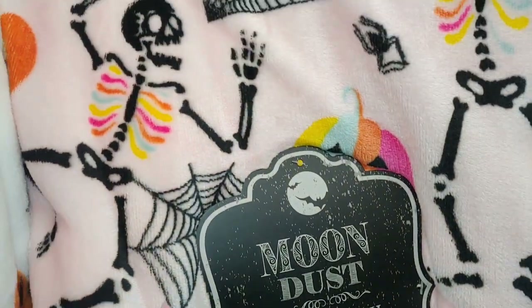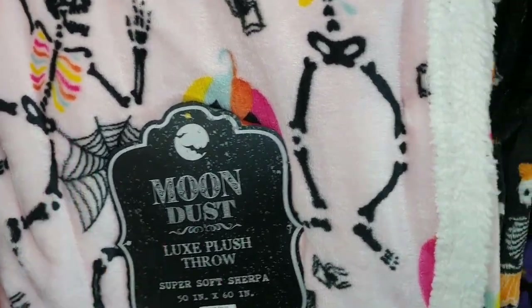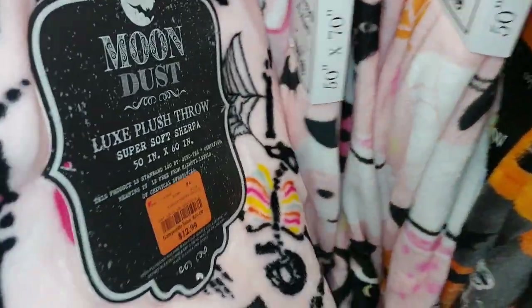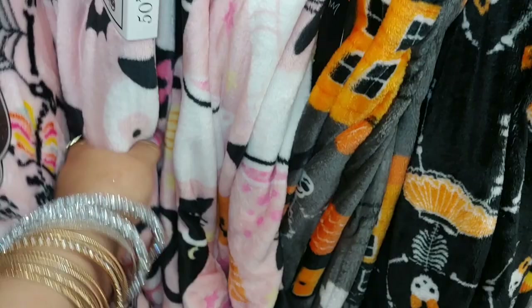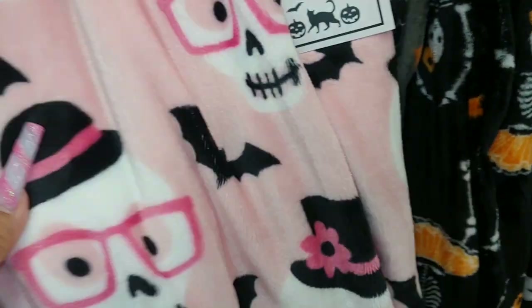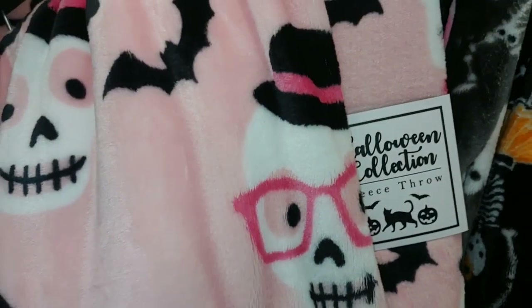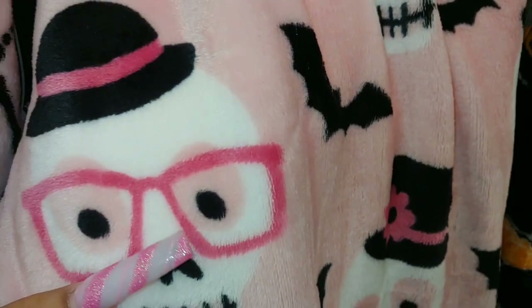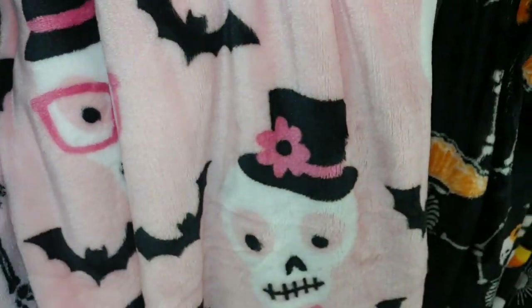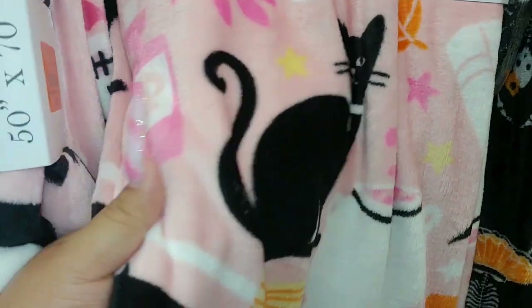I think I showed this one last time - it's a cotton candy pink blanket with skeletons dancing with rainbow ribs, also a super soft Sherpa for $13. And they have skull heads with top hats in a cotton candy bubblegum pink color - a different shade of pink with pink glasses and bats. One of my favorites!